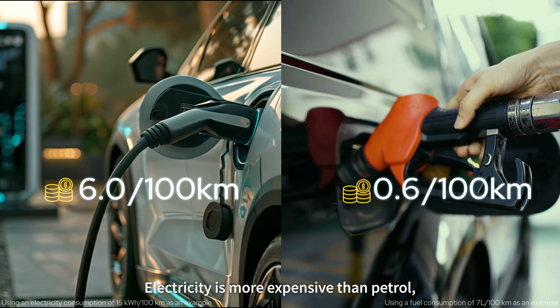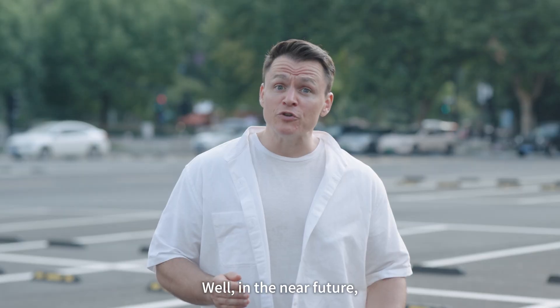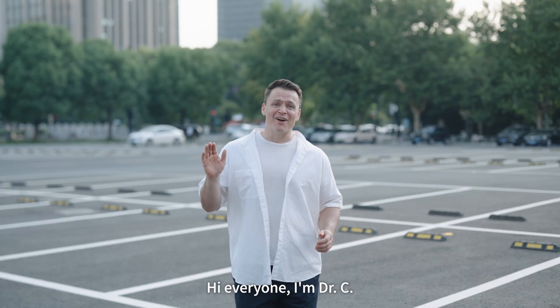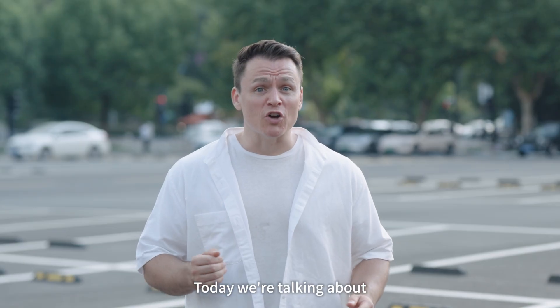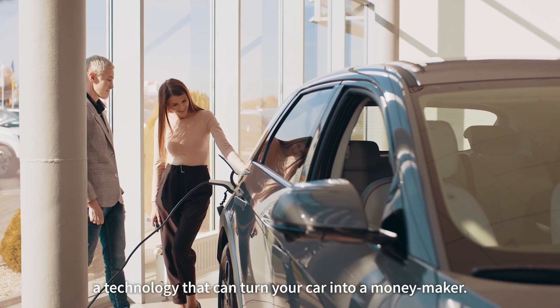Electricity is more expensive than petrol, so is running an EV going to cost more? Well, in the near future, your EV could actually help you make some money. Hi everyone, I'm Dr. C. Today we're talking about V2G, a technology that could turn your car into a money maker.